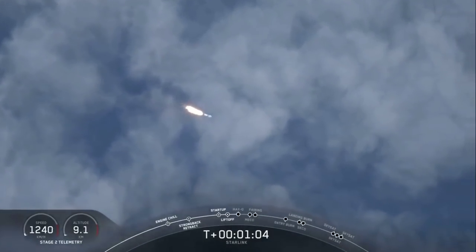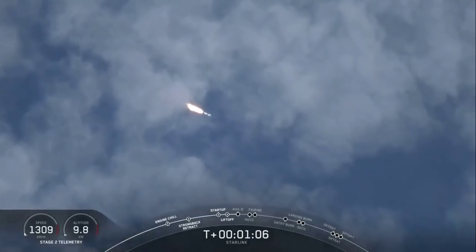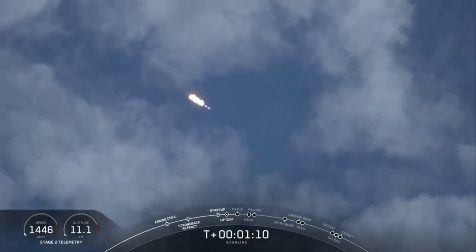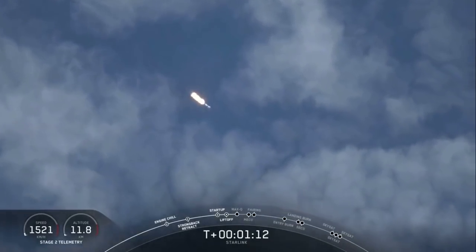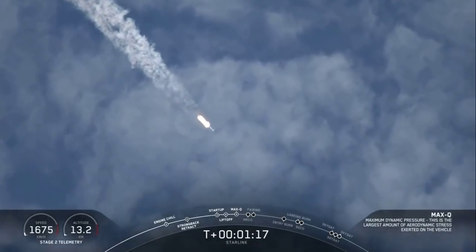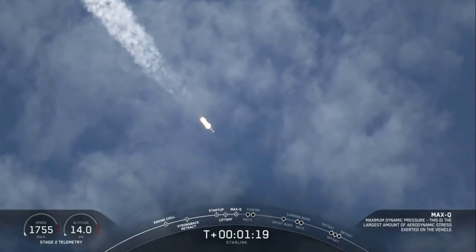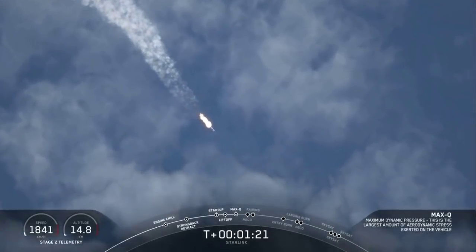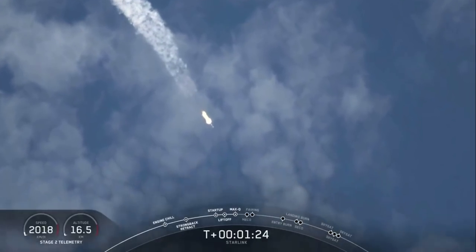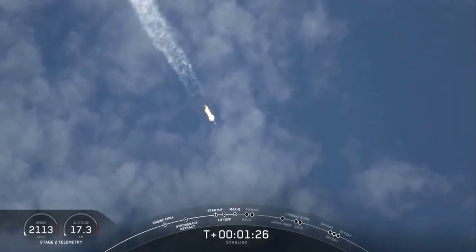In about 10 seconds we will be approaching Max-Q. Merlin engines are now throttling down as they anticipate the moment of greatest aerodynamic pressure. Max-Q. We just went through Max-Q, the vehicle is now supersonic, and the Merlin engines have throttled back up.